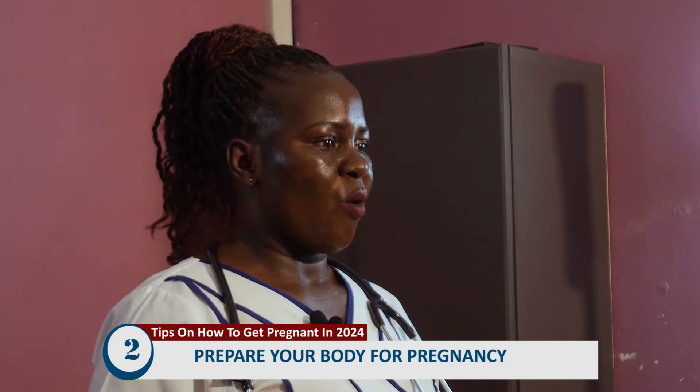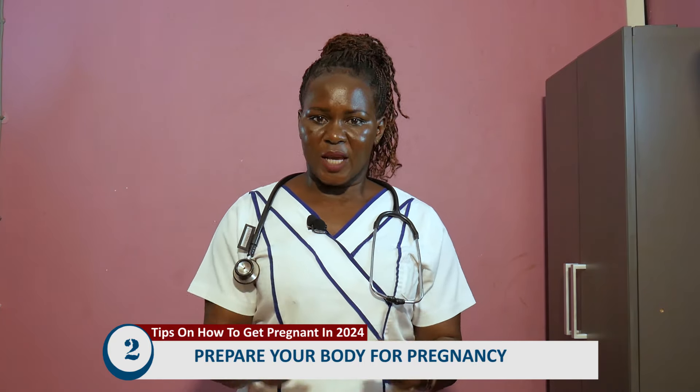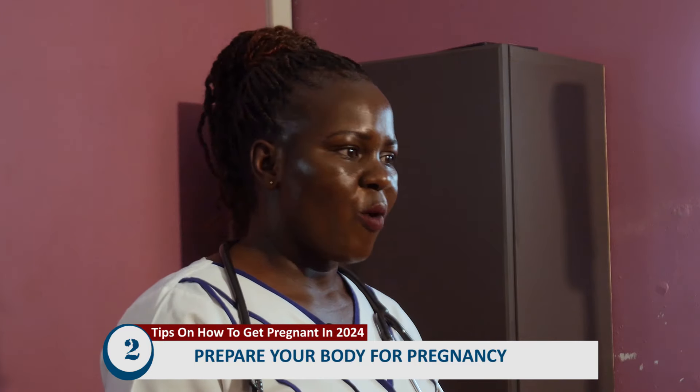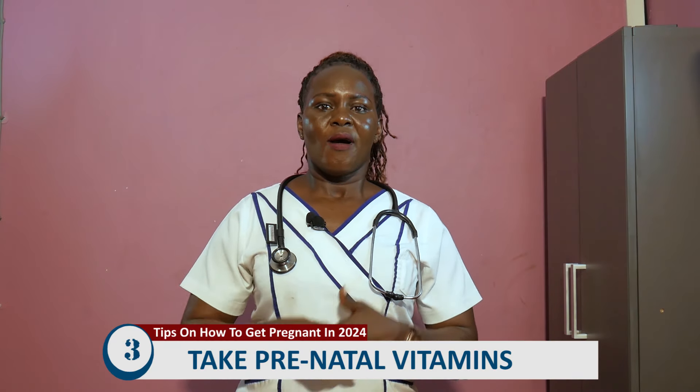Tip number two: prepare your body for pregnancy. Preparing your body is very vital if you want to get pregnant in 2024. You have to start doing regular exercise, eat well, and sleep well. Eating well means a well-balanced diet — your diet should include fruits, vegetables, proteins, and vitamins. All of that will boost your body and prepare it for the coming pregnancy. Also, do away with bad habits like excess alcohol and smoking. Smoking interferes with ovulation, as studies show.